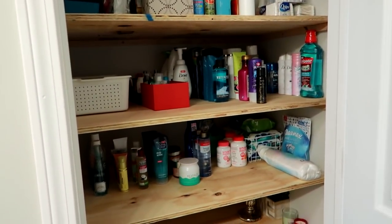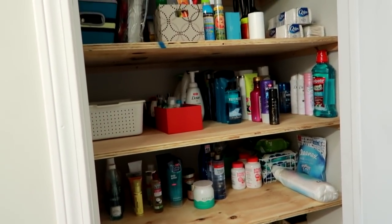Hey guys, Leanne here on Grady's Mom. I wanted to show you what I stock in my bathroom.